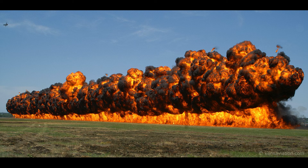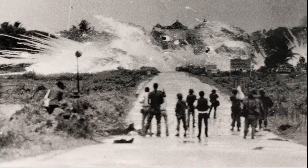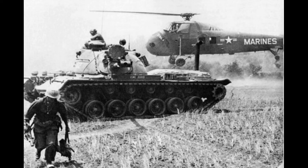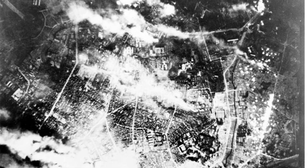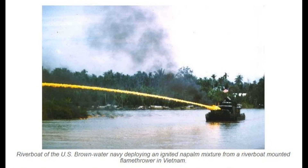Reports exist which state that flamethrowers were often used to clear out or destroy enemy villages, which implies that they may have been used against civilians as well. Napalm became a psychological weapon, as the enemy was terrified of the hell on earth caused by its use. Later on in the war, U.S. bombers began to drop napalm bombs, which proved to be far more destructive than the flamethrowers.